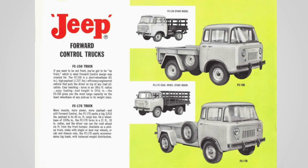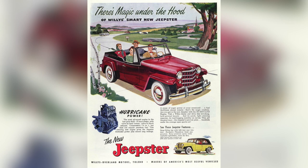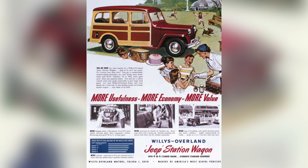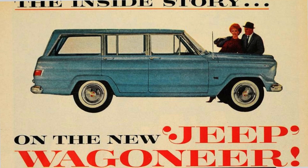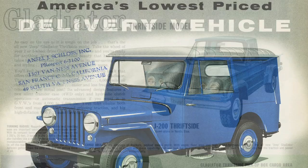In the 50s and 60s, Willy's continued to innovate and developed both military and civilian models, creating larger, more comfortable vehicles with improved engines, axles, and transmissions. Models included a cab-over truck that came in various configurations, a soft-top Jeepster, the Willy's Aero Compact Sedan, and the Willy's Wagon.